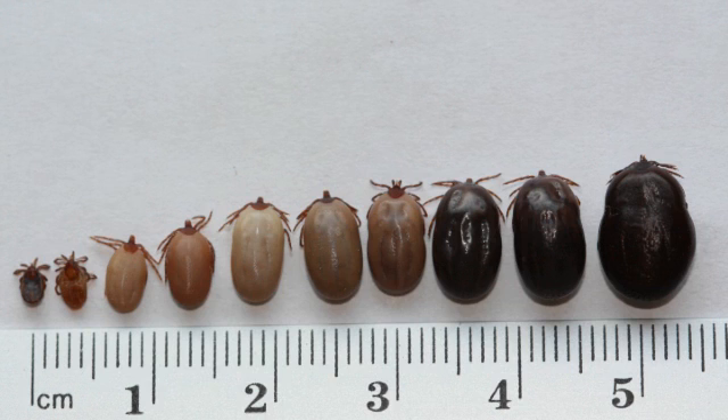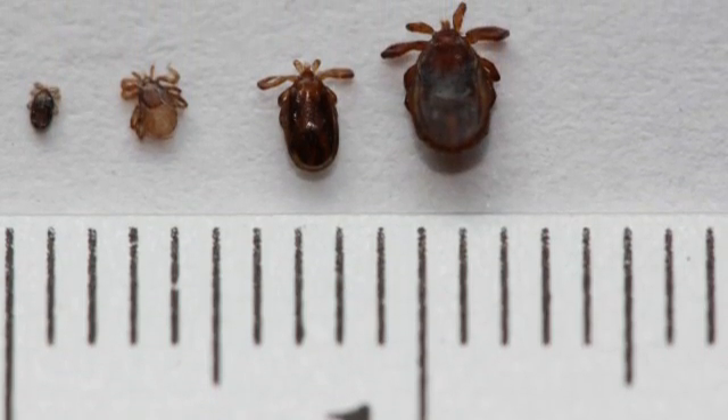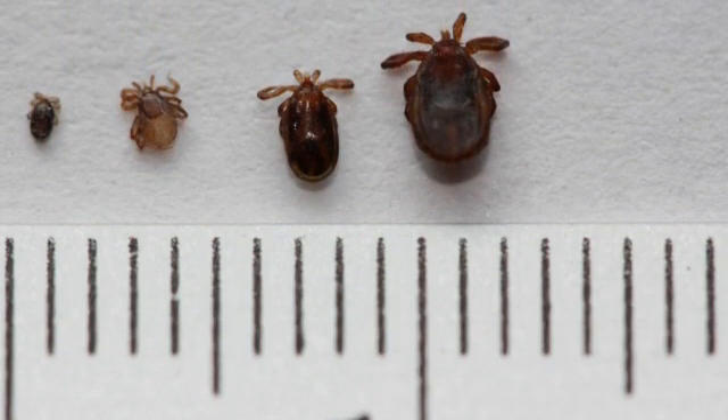Ticks are tiny parasites which feed on the blood of animals, and unfortunately for us, that includes human beings. There are around 20 species of tick in the UK, and they vary in their size. They can be around almost a centimetre in size when they're fully engorged with blood, right the way down to about a millimetre, which makes it very difficult to see them.